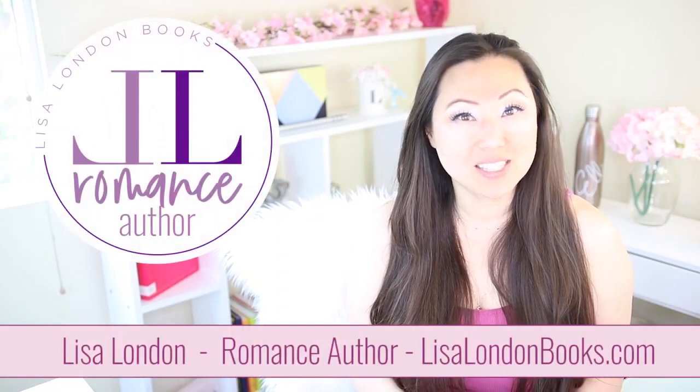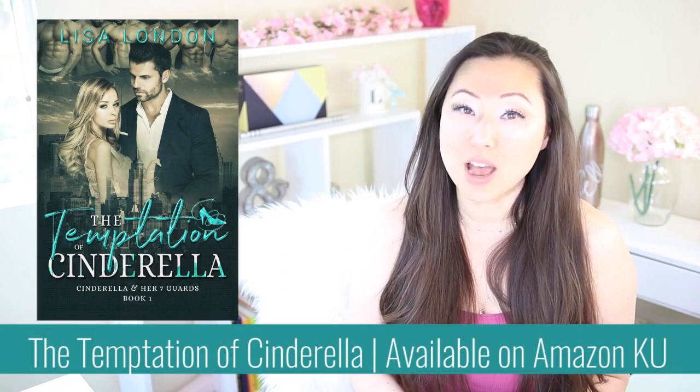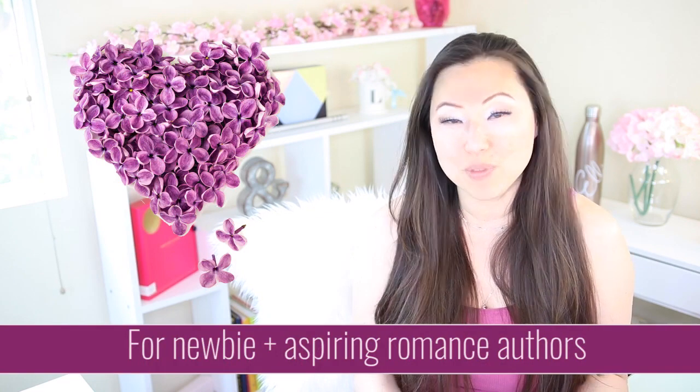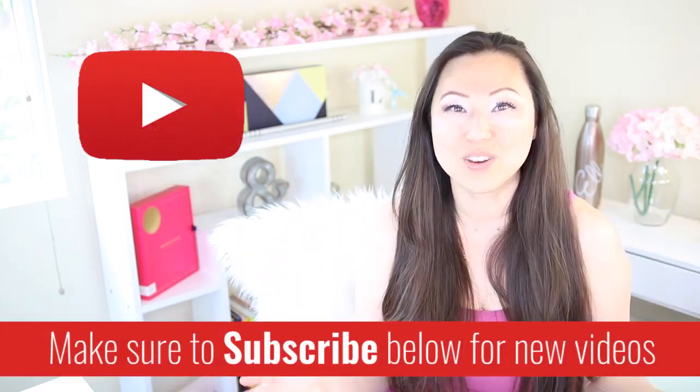Hi everyone, I'm Lisa, best-selling author of the Cinderella and Her Seven Guards series. On this channel we talk all about romance writing, specifically for newbie and aspiring romance authors. If this sounds like you or something you might be interested in, make sure to hit the subscribe button below. I post new videos every Monday.